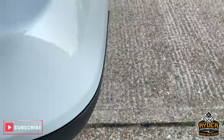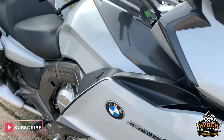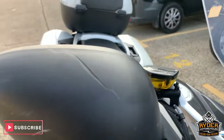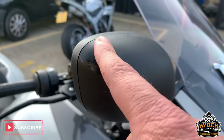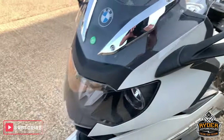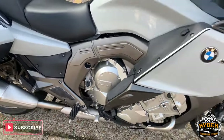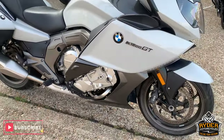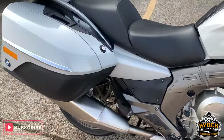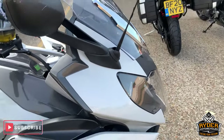So that is it. I will say there is a bit of scuffing on the mirrors as well — sorry, I forgot that. If you'd like to come view this bike, we are at Rider Motorcycles in Castle Road in Sittingbourne. Open from 9am to 5pm Tuesday to Saturday. If you can't get down at all, please don't hesitate — give us a call and we will answer any questions about the bike. Thanks ever so much, cheers.